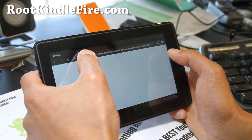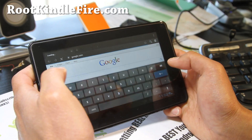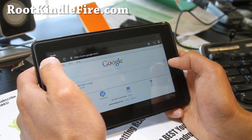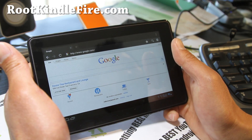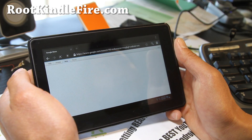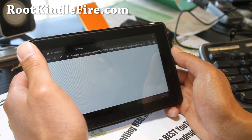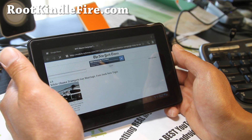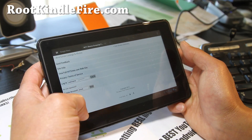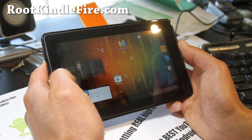Now you can have fully ICS Kindle Fire with this ROM. There's actually a bunch of ROMs now — it makes the Kindle Fire the best tablet for your money. I think it's still $199. By end of this year it should drop more when the new Kindle Fire comes out. You could probably pick up a Kindle Fire for like $100, load up ICS, and enjoy all the good things about ICS.